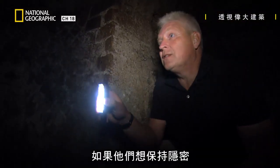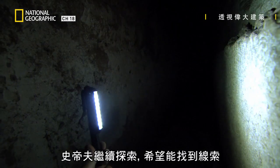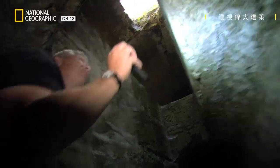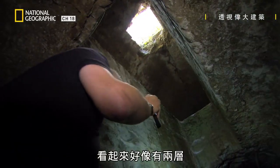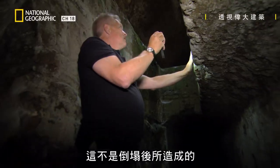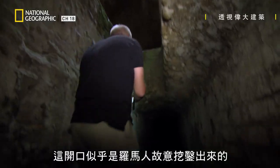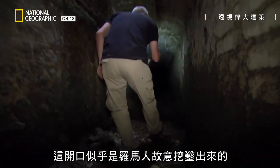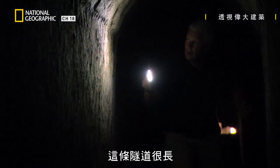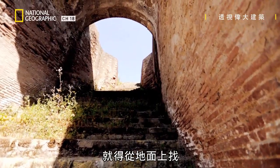If they wanted to keep things secret, they went to an awful lot of trouble to do it. So what could this tunnel be for? Steve explores further hoping to find a clue. It looks like there are two levels to this. I don't know where we are, but I can see trees up above. This isn't something that's collapsed — this has been prepared. The opening seems to have been deliberately carved out by the Romans.